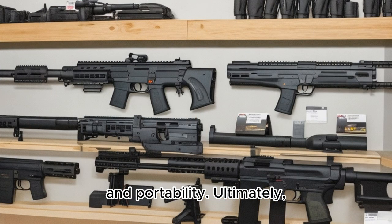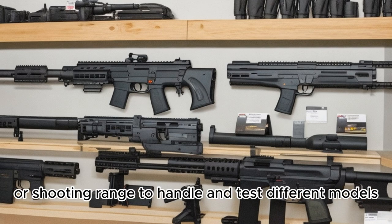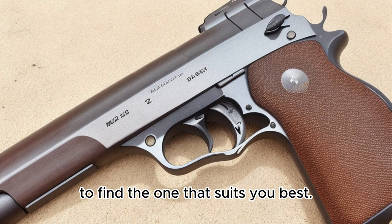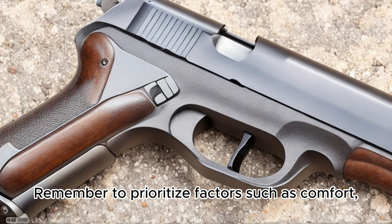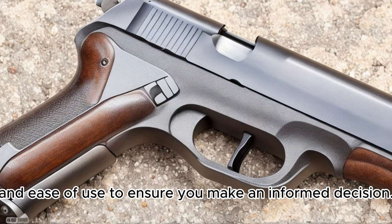Ultimately, it's important to visit a reputable firearms dealer or shooting range to handle and test different models to find the one that suits you best. Remember to prioritize factors such as comfort, reliability, and ease of use to ensure you make an informed decision.